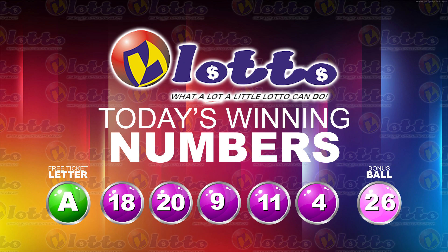I will now recap the winning numbers. The free ticket letter is A, and the five winning numbers are 18, 20, 9, 11, 4, and the bonus number 26. I'd like to thank you for playing lotto and remind you our next draw is on Tuesday. Remember, you have to be in it to win it. Stay tuned for the Play 4 draw.